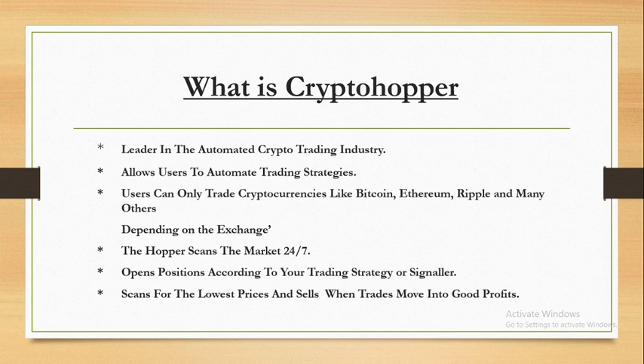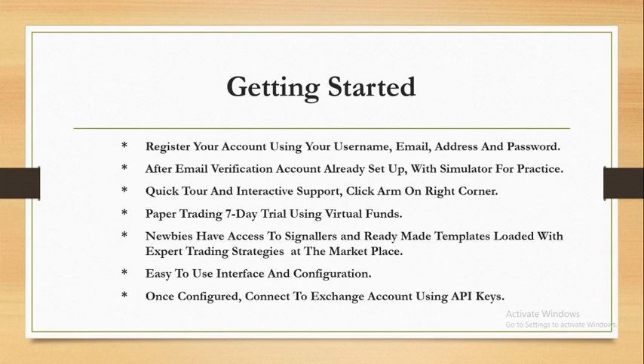The CryptoHopper scans for the lowest prices and then trades, moving to good profits — the best profits possible. You can already see that this is doing almost everything for you: trading 24/7, scanning the market, following strategies, looking for the lowest prices and then selling at the highest ones.